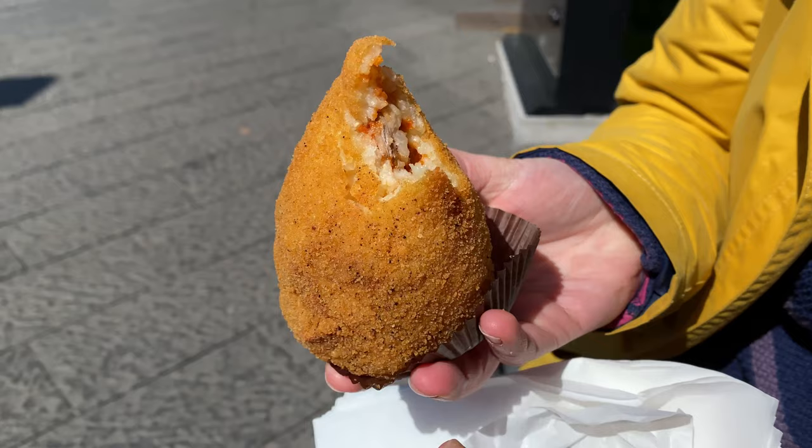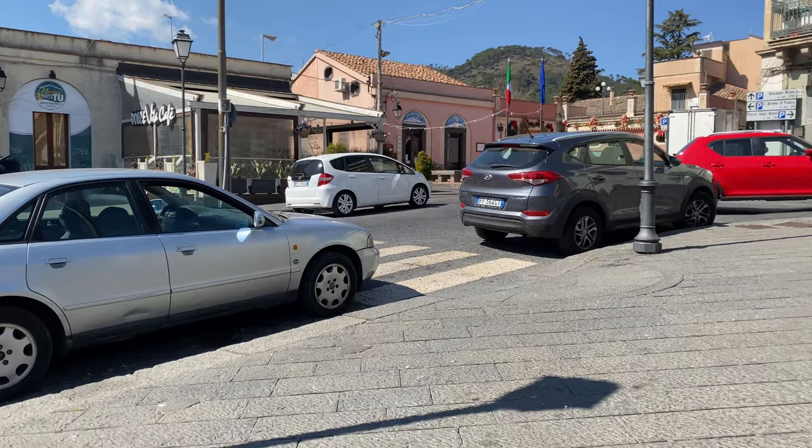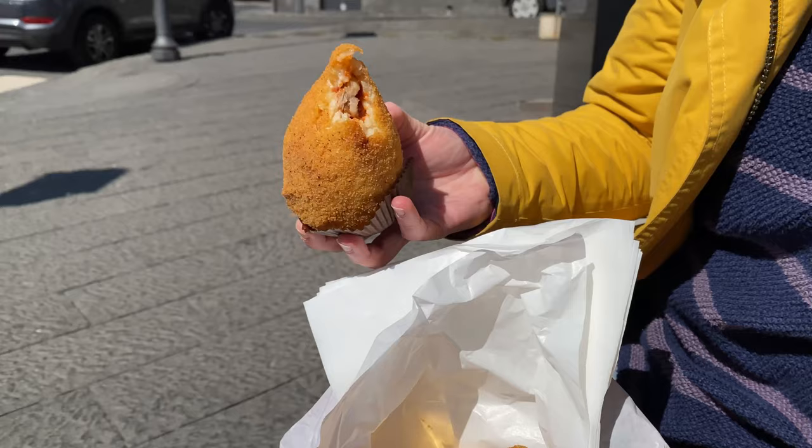We've just stopped in Nicolosi and bought arancini - one is arancino, plural is arancini. We just bought it from Dolce Vita Cafe and we're on our way up to Etna. This one just cost us two euros.